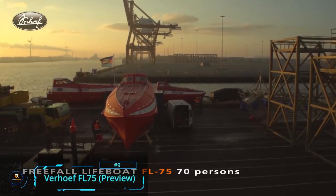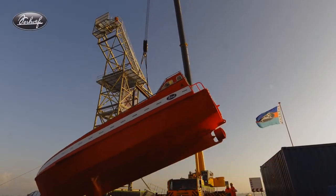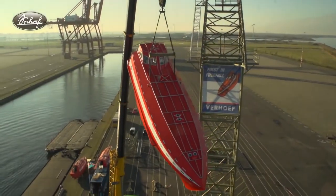Verhoff FL-75: A free-falling lifeboat can be pretty convenient during rapid evacuations from a ship. The Verhoff aluminum free-fall lifeboats are some of the best out there, designed and manufactured according to the latest international life-saving appliance LSA code and SOLAS standards.